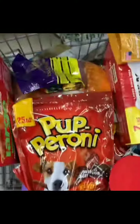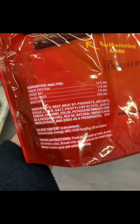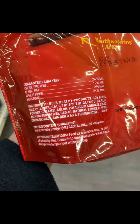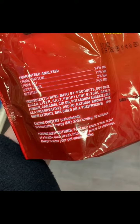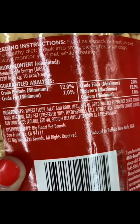Next up, pepperoni — this is a giant nope from me. Beef is about the only good thing I see in here. Meat byproducts means they don't know what animal that came from. Red Dye 40: not good at all. BHA: terrible. And we got another Milk Bone — meat and bone meal, meaning they don't know what animal it came from.